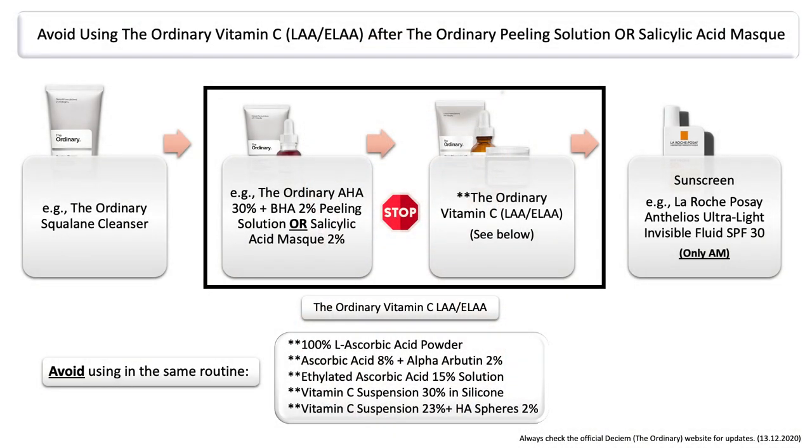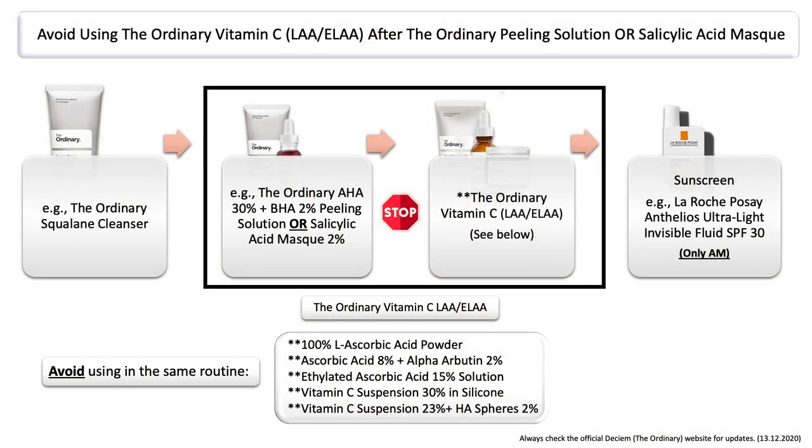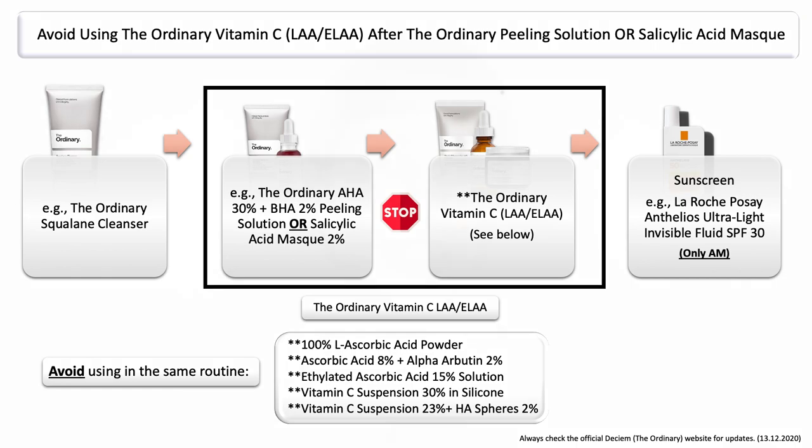Not only does this play a big role when it comes to their leave-on exfoliants, but also when it comes to their exfoliating masks, which includes the ordinary peeling solution as well as the salicylic acid mask. When using the peeling solution or the salicylic acid mask, please do not use any of the pure or ethylated forms of vitamin C products from the ordinary. Since you have already exfoliated the skin, your skin is already a bit more sensitive — you've basically just sloughed off those skin cells — and your skin is a little bit more sensitive in general.